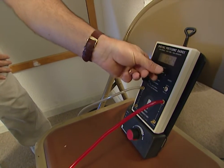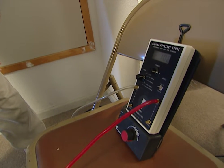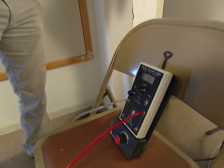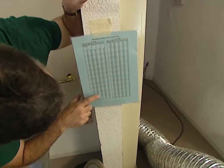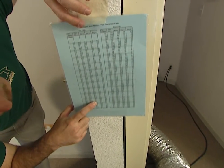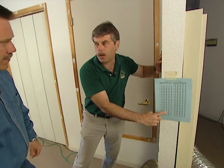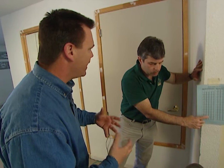Once we have the ducts pressurized to our standard test pressure, we record the fan pressure. A fan pressure reading of 106 with flow ring one tells us that our duct leakage is 404 cubic feet per minute. That's amazing, because a normal system only puts out about 1,200 CFM — so that's over 30 percent of the system's capacity being lost through leaks in the duct system.